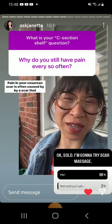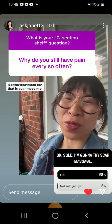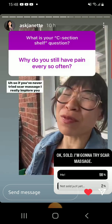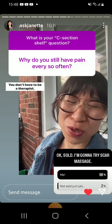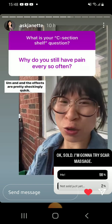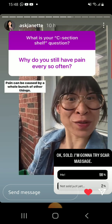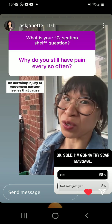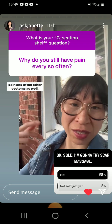Pain in your cesarean scar is often caused by a scar that is too tight and stuck down, or adhered. So the treatment for that is scar massage. If you've never tried scar massage, I really implore you to give it a shot — it's so easy to do at home by yourself, you don't have to be a therapist, it's very easy to learn, and the effects are pretty shockingly quick. Caveat: pain can be caused by a whole bunch of other things — weakness, infection, injury, or movement pattern issues that cause pain and often involve other systems as well.